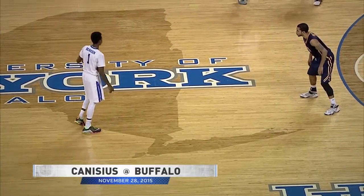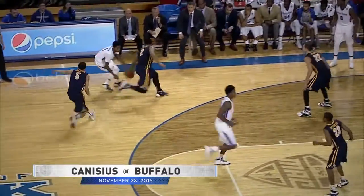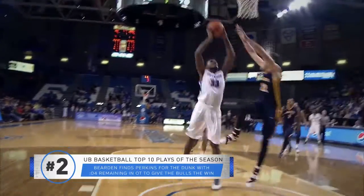Number 2: shot clock down to 12, 11, 10 — Bearden starts to make a move, loses it to Perkins, gets it back with seven to shoot. Lamonte, left sideline, pump fakes, long pass under the bucket to Perkins — he goes up and he DUNKS! The Bulls have won the game 98-96! The Nick Perkins dunk after the play broke down wins it for the Bulls.